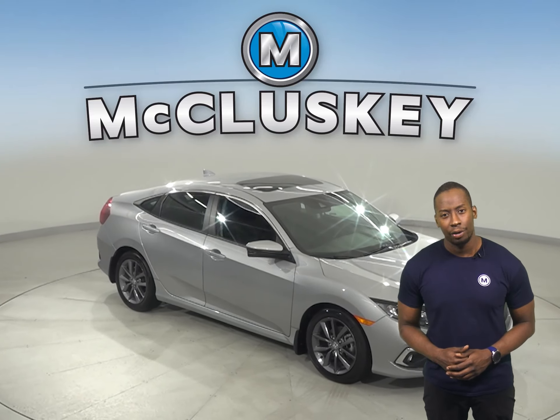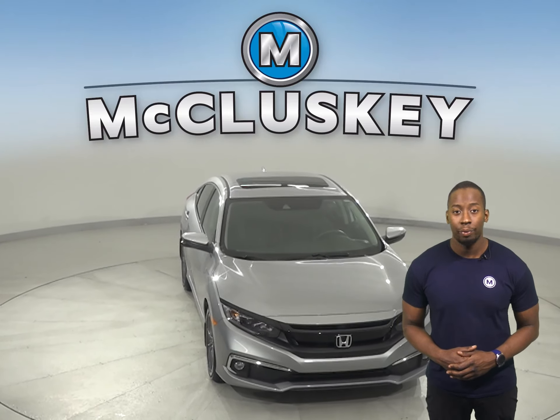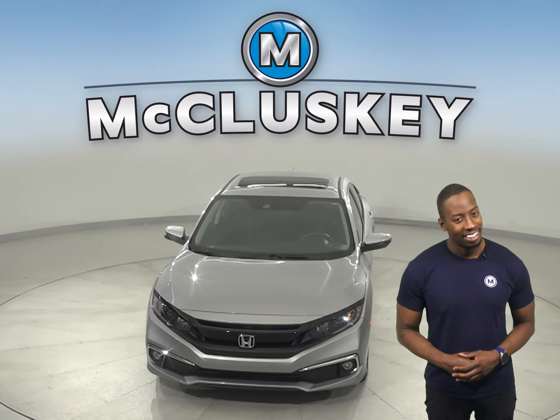Come on down today and give it a try with our free 48 hour test drive. Once you buy it, we can cover it with our free lifetime warranty.